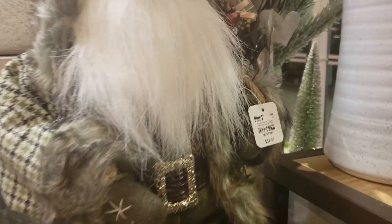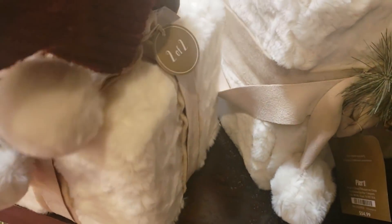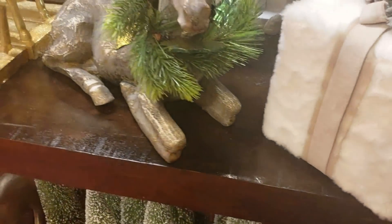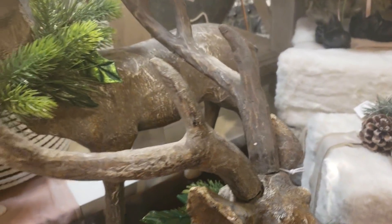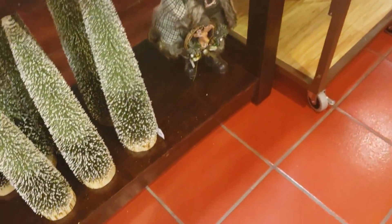I thought this was the cutest vignette that they had put together. I love how whimsical these Santa Clauses were, and these fur-covered presents were simply adorable. I could not find the price on them, but you best believe I'm gonna check them out. These flock bottle brush trees are really cute, guys, and the price was really good.